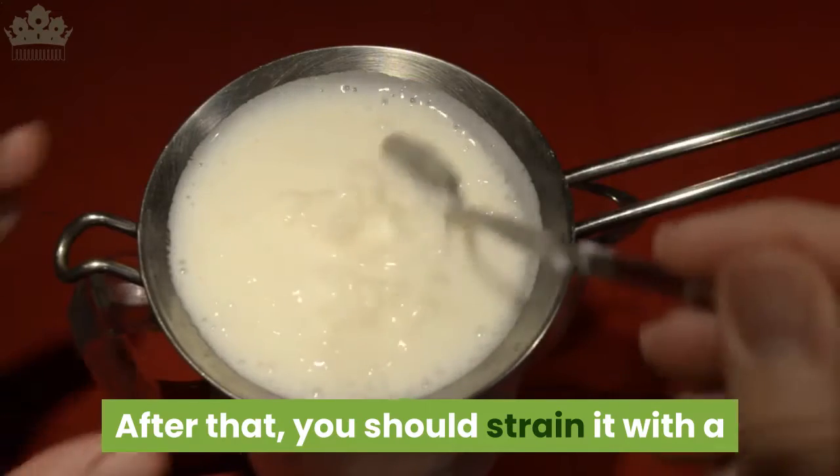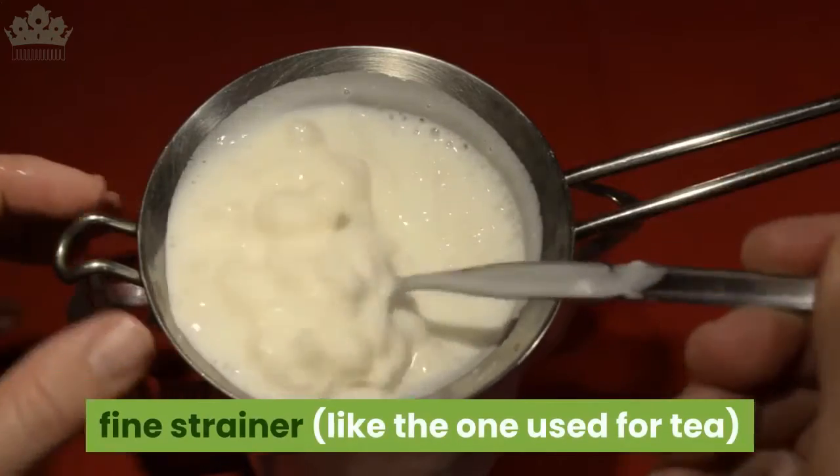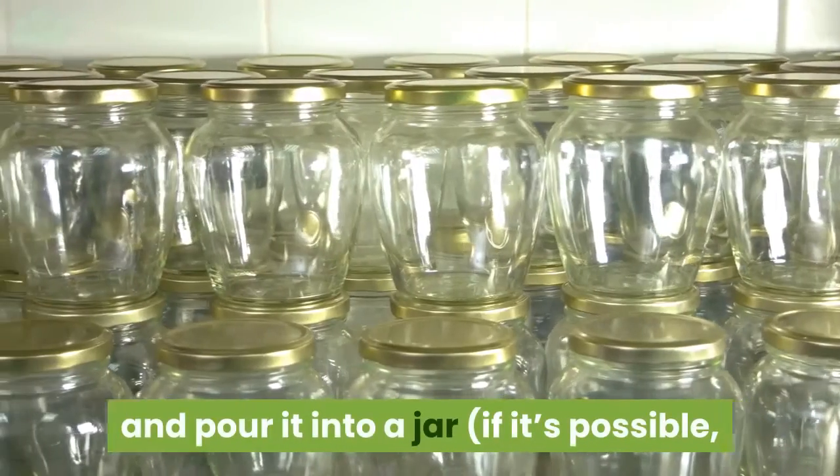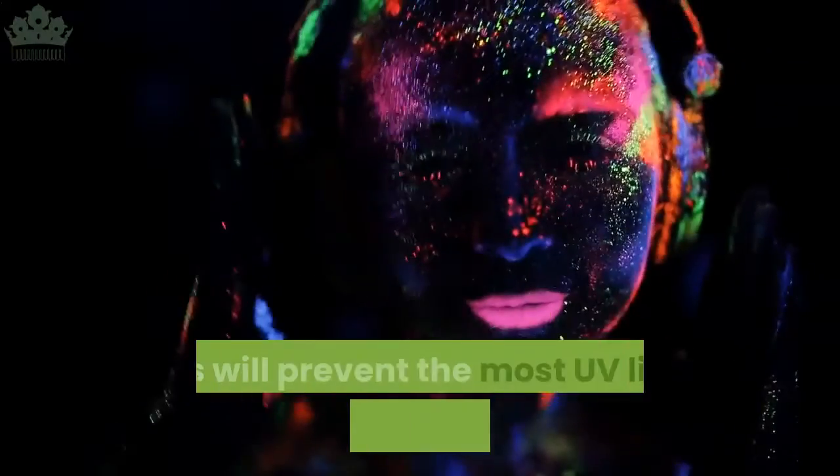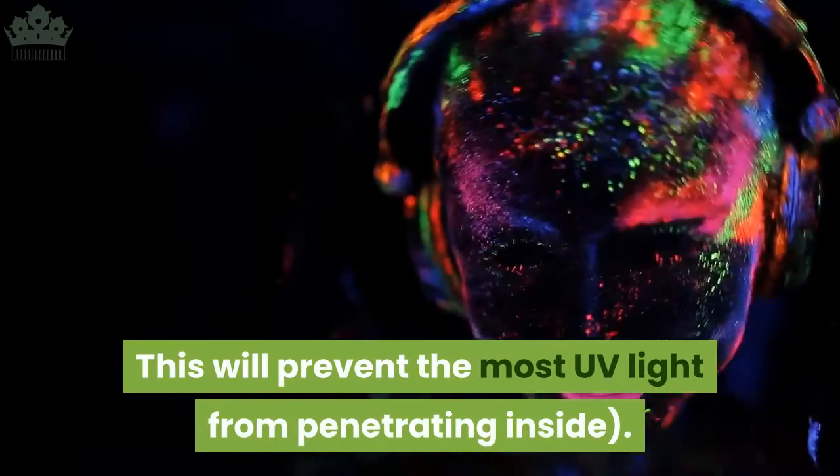After that, you should strain it with a fine strainer, like the one used for tea, and pour it into a jar. If possible, use one that has an amber tint — this will prevent the most UV light from penetrating inside.